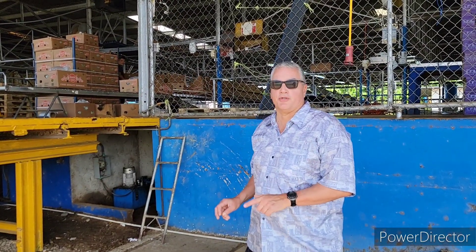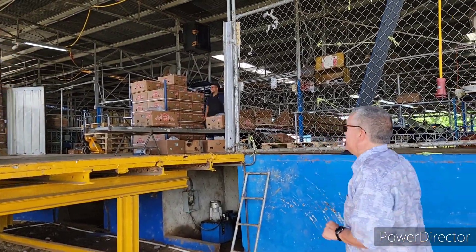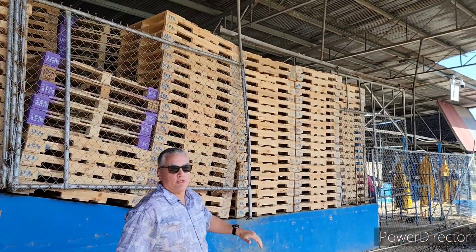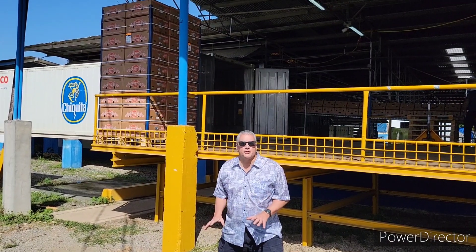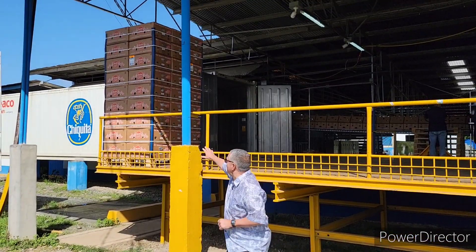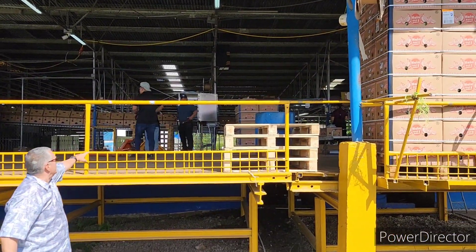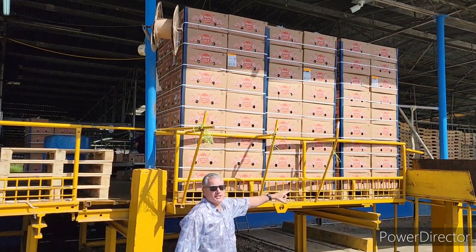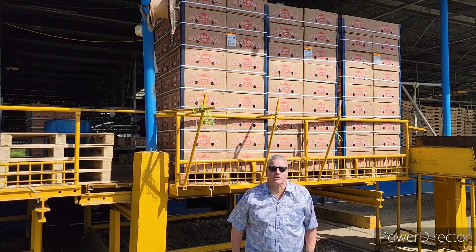Here we are at the second-to-last part — they're actually boxing the bagged bananas and putting them on pallets. Here's the last part: they put the bagged bananas into boxes. You can see them boxing them here, and there are more boxes over here. And then, of course, it gets shipped out. This is the Chiquita Banana Plantation in Changuinola, Panama.